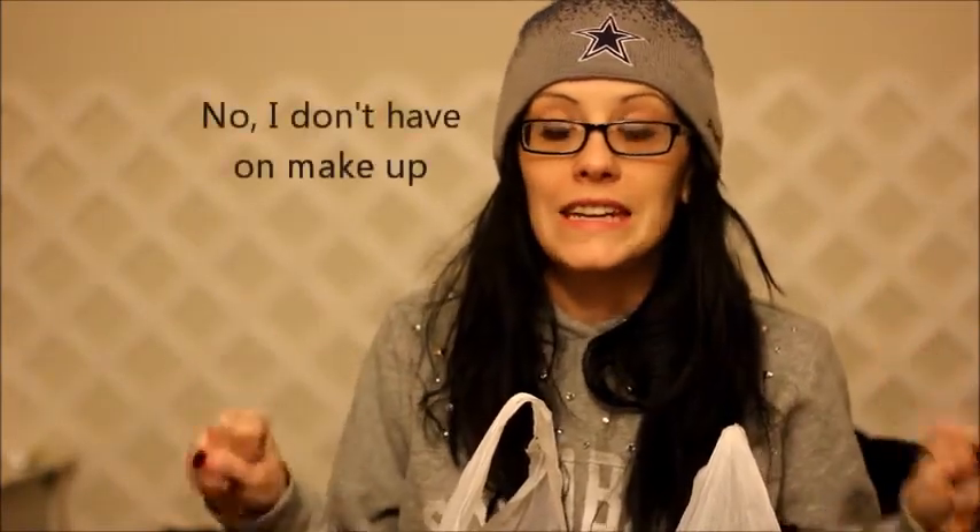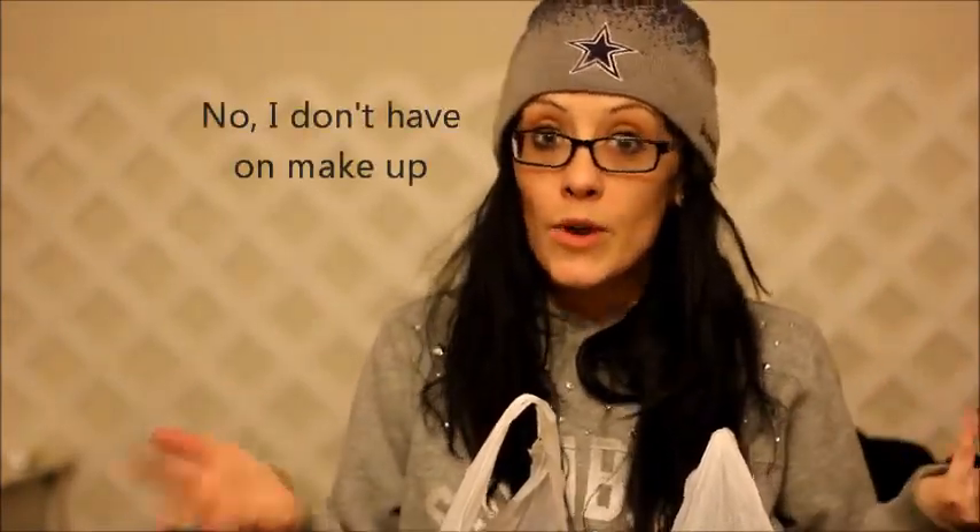Hey guys! I finally made it over to CVS today and got a couple deals. I didn't get a whole bunch of deals — I went for what I really needed. So I'm going to show you what that was.